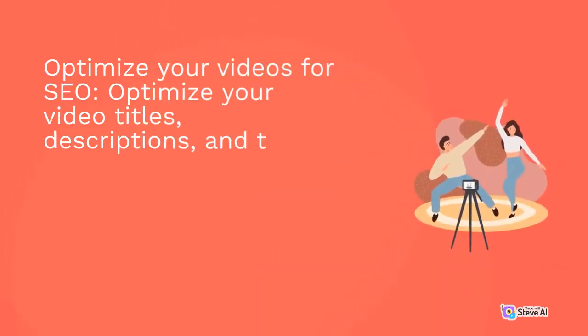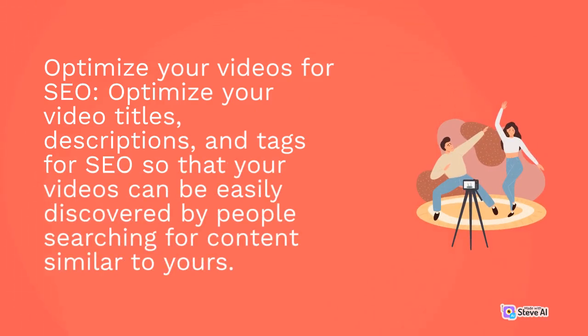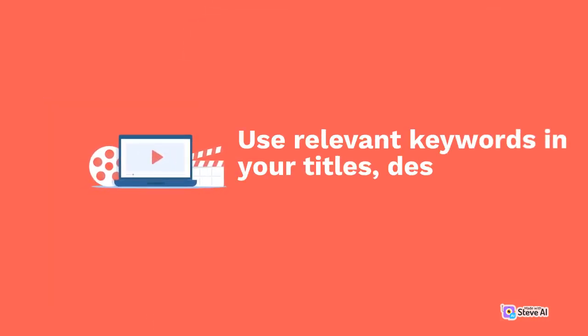Optimize your videos for SEO. Optimize your video titles, descriptions, and tags for SEO so that your videos can be easily discovered by people searching for content similar to yours. Use relevant keywords in your titles, descriptions, and tags.